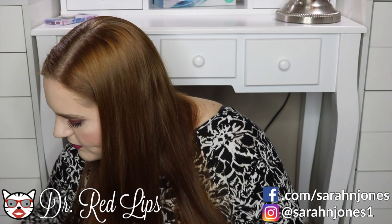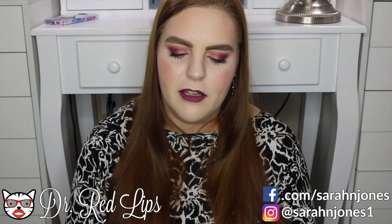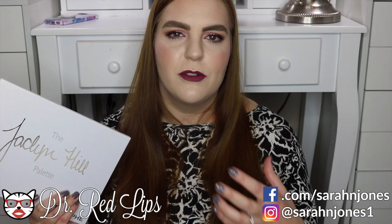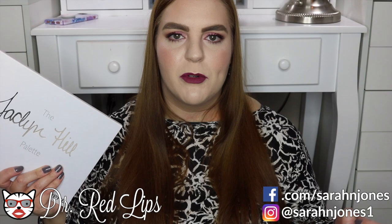Another big palette from this year was the Jaclyn Hill x Morphe palette. It has a ton of warm colors but also some cooler tones and a good mix of mattes and shimmers. This is actually the only Morphe makeup I own, but the quality is fantastic — the mattes are really blendable and the shimmers have a great pop. It's a really good palette and a great value.